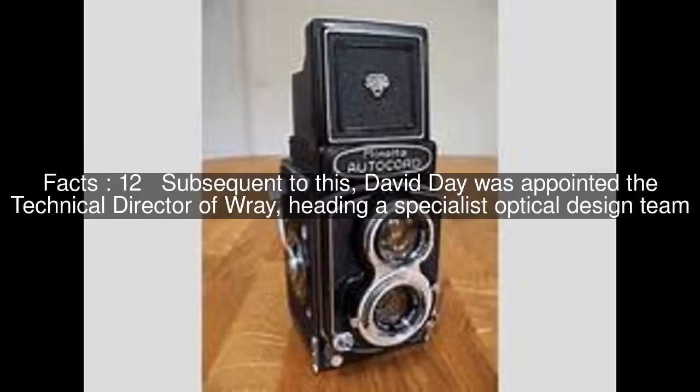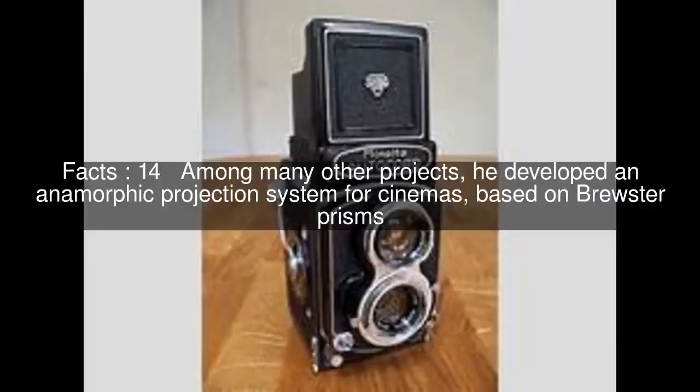Subsequent to this, David Day was appointed the technical director of Ray, heading a specialist optical design team. During this period, Ray developed special lenses for CERN and for microchip replication, with advanced features which probably accelerated the early development of microelectronics. Among many other projects, he developed an anamorphic projection system for cinemas, based on Brewster prisms.